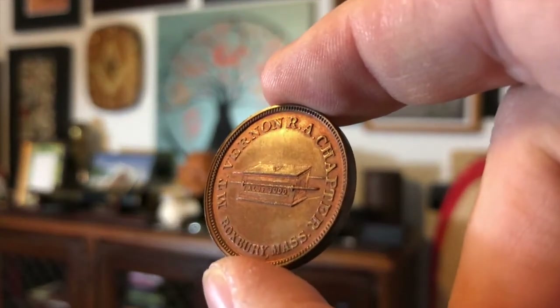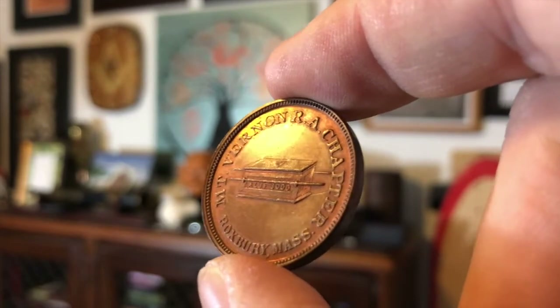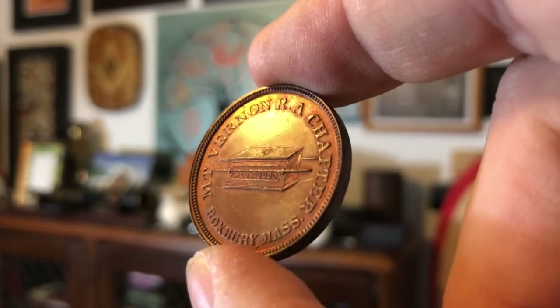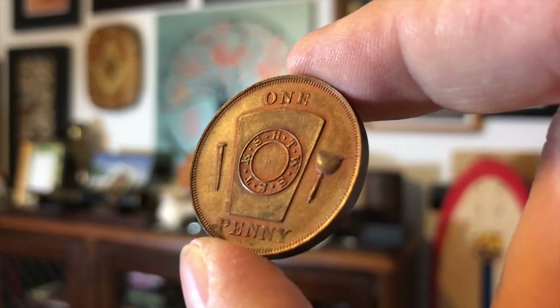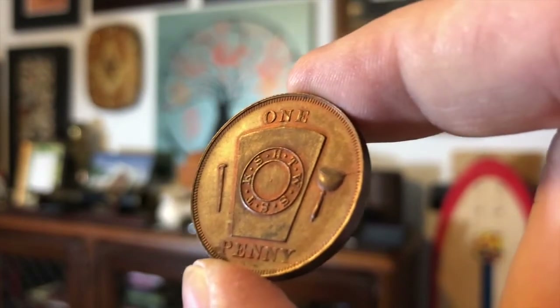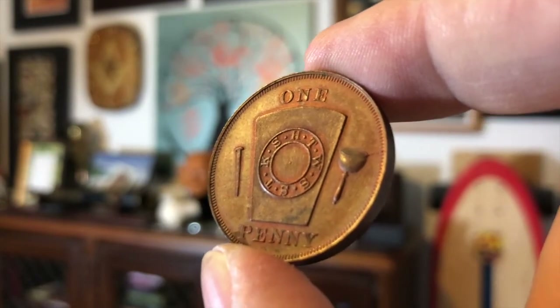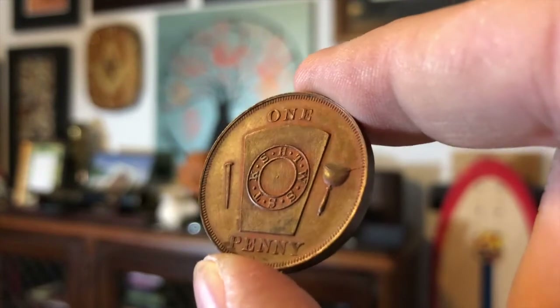Here is another one. This one is copper, and of course has the iconic imagery of the Ark of the Covenant in the center. This is from Mount Vernon Royal Arch Chapter in Roxbury, Massachusetts. The reverse of the coin says 'one penny' and has the initials KSHTWSST. Royal Arch Masons will know what that means, including the little funny saying that goes along with it to help you remember what it really means.